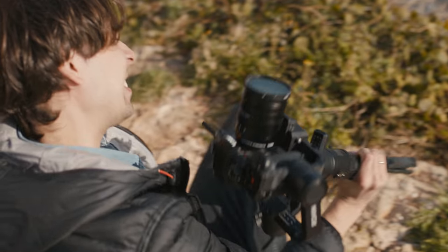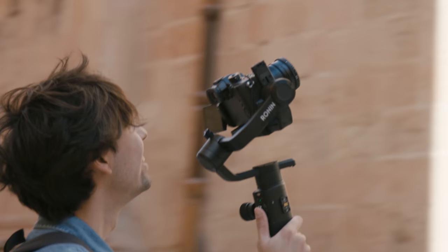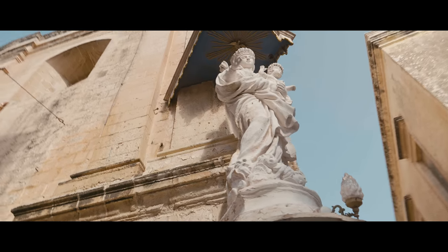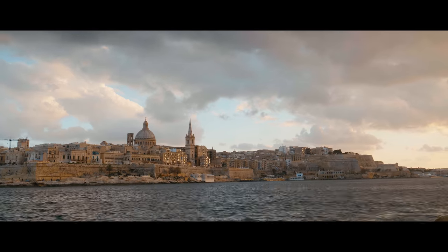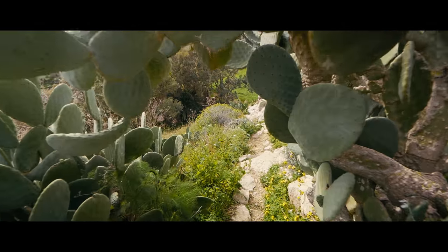The responsiveness of the Ronin S, thanks to its sports mode and the ability to instantly change between different user modes, is really helpful when shooting in an unscripted and unpredictable environment. We cannot afford to spend too much time on a single location, but at the same time we don't want to compromise our creative vision.